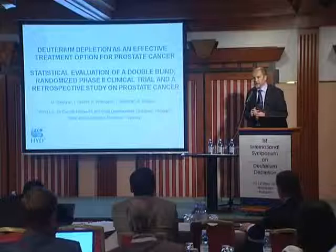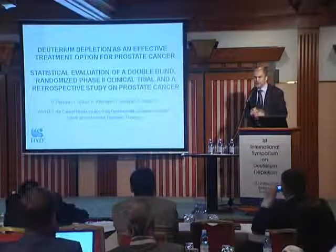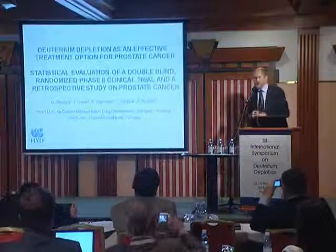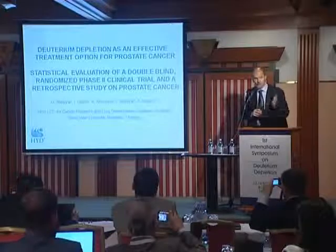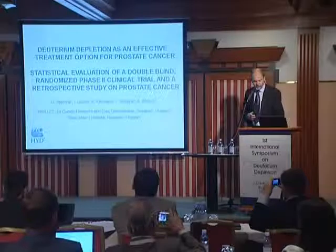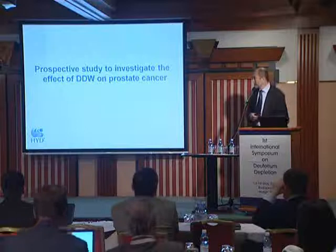The only clinical trial we could complete was a phase-two clinical trial, double-blind, with prostate cancer patients. Special thanks to Andrzej Kovács and Gula Rimrel and their colleagues who helped us several years ago to run that experiment. It was a prospective study, double-blind.